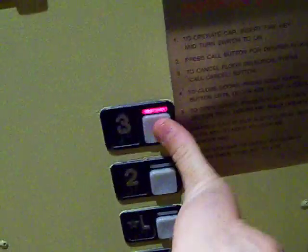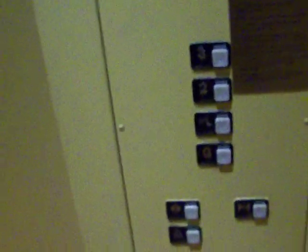We'll go up to three — that's where I'm staying. It never works. This one's about the same cab design except there is no mirror here. This looks like it used to be a service elevator — it might have been refurbished into a passenger one. We're going to get off at L; that's our floor.